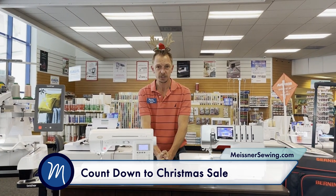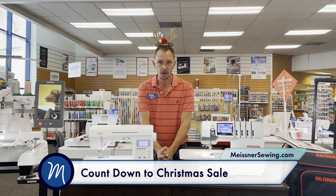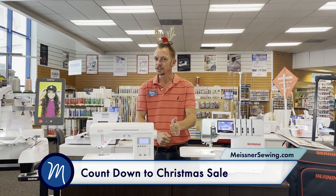Visit one of our five Northern California locations for the 25% off storewide sale, great specials on all of our machines, and free gifts for you. We look forward to seeing you. And please, if you liked the video, like, comment, and share. Take care!